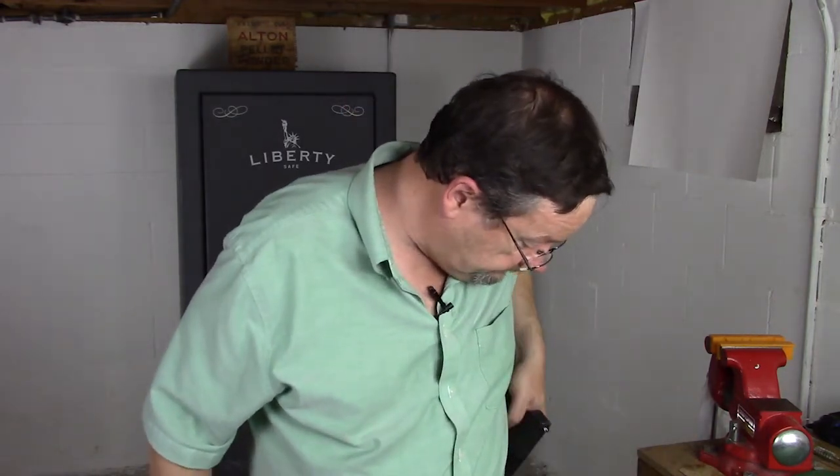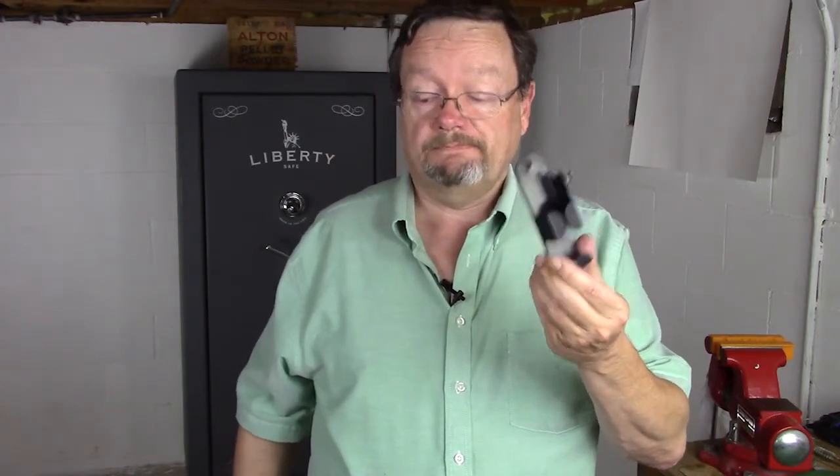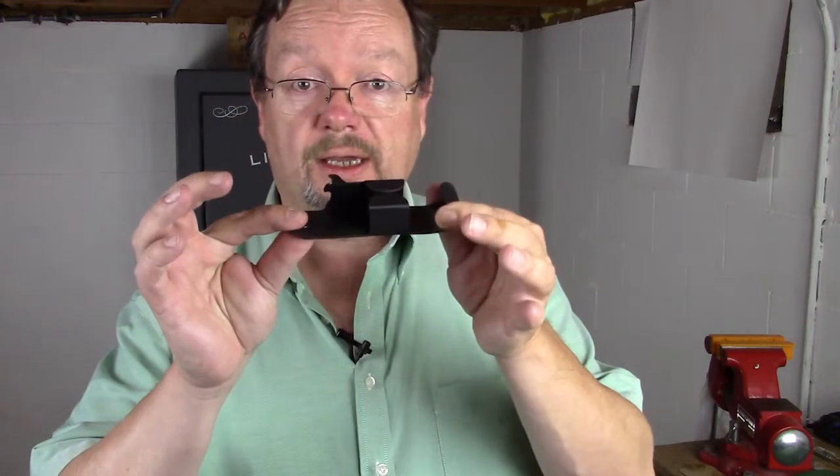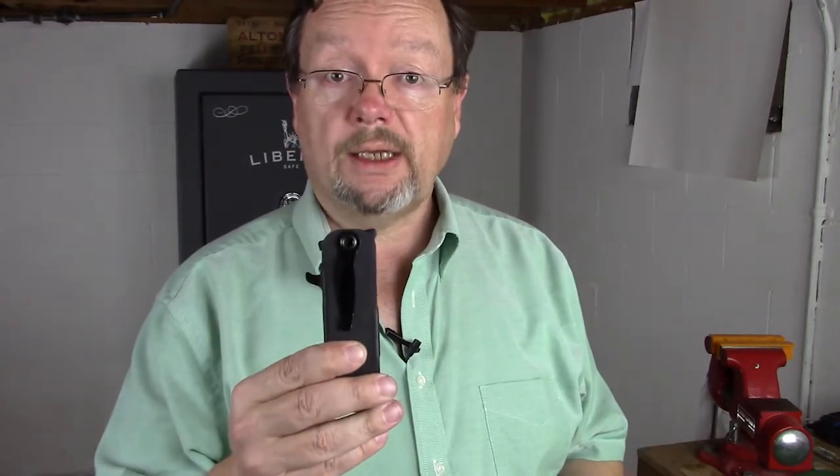How did I do that? I did it using this little device here called a Snag Mag. All that built up to this little guy here, which is a Snag Mag. What the Snag Mag is — it's a product that you can purchase, and the beauty of it is that essentially it rides in your pocket and it looks like a pocket knife.